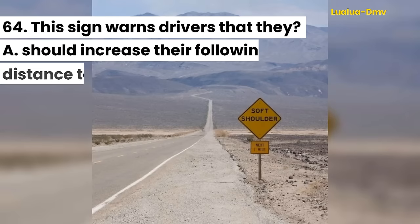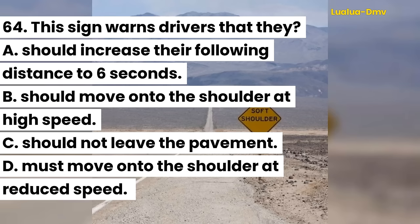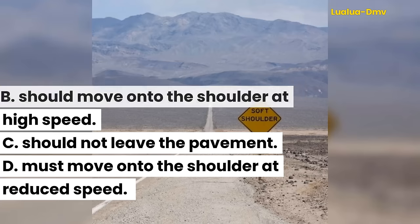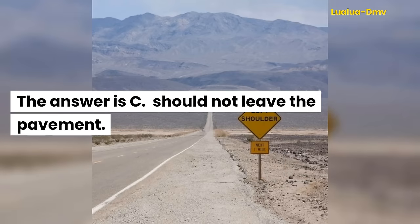Question 64. This sign warns drivers that they: A. Should increase their following distance to 6 seconds. B. Should move onto the shoulder at high speed. C. Should not leave the pavement. D. Must move onto the shoulder at reduced speed. The answer is C. Should not leave the pavement.